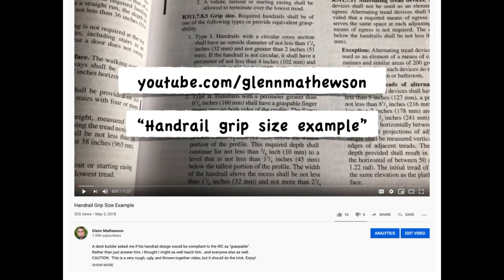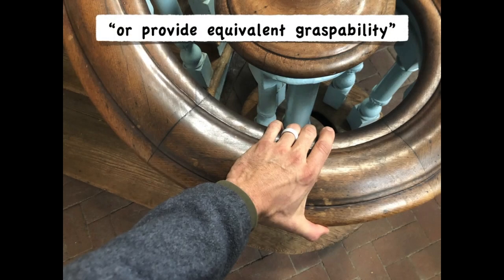Beyond that, we're not going to dig into these details in this session. Finally, this section also has a statement that allows for handrails with equivalent graspability, trying not to squash design freedom too much. Here's an example of that handrail at Congress Hall, where our Declaration of Independence was signed — were the forefathers like giants? This would certainly not be equivalent today for graspability.